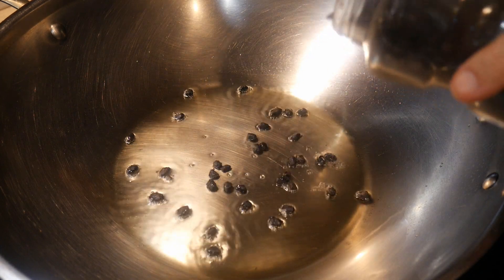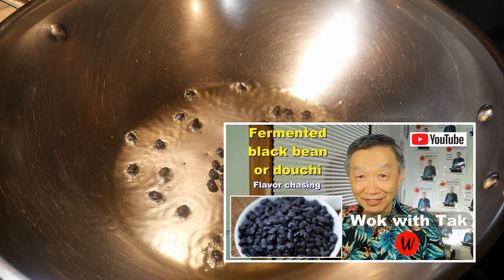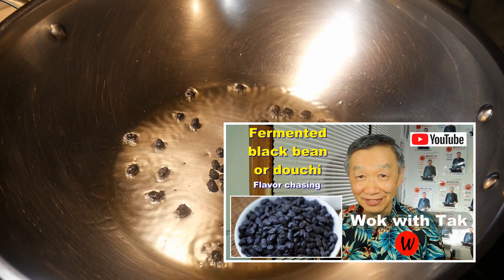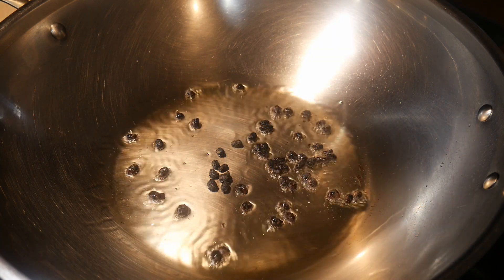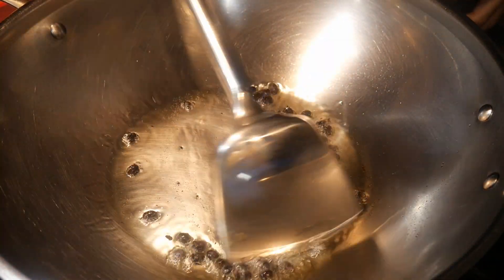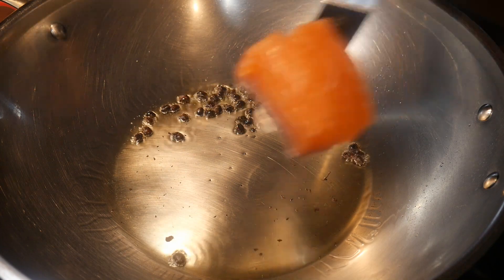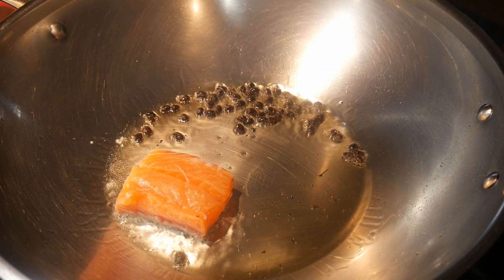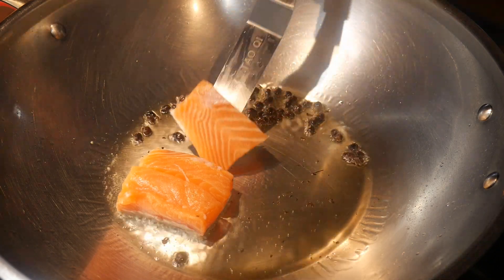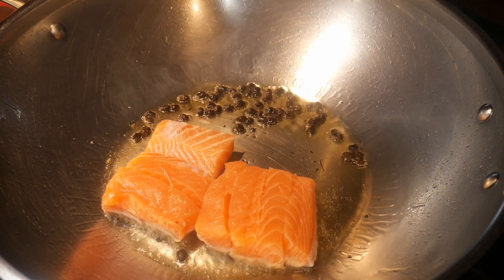I start by briefly frying about one tablespoon of fermented black soybean. My wife did not grow up with fermented black soybean but she loves their flavor. Frying them gives a crispy texture and makes the flavor more intense. I push the fermented black soybean to one side of the wok before I put the salmon in. I layer the salmon with the skin side down on the surface of the wok, which allows me to fry the skin and give it a crispy texture with a wonderful flavor we both enjoy.